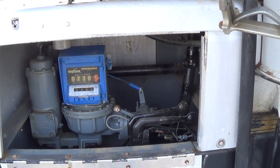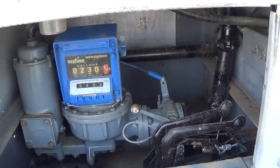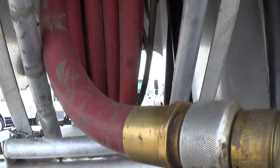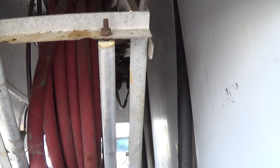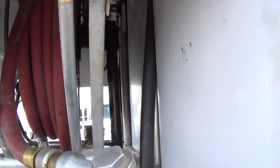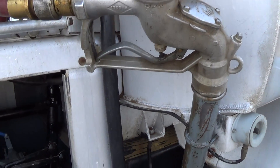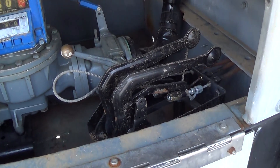It has a 2 inch Neptune meter and register with auto stop and ticket printer. It has an electric hose reel with around 120 feet of hose and an OPW nozzle. It has cable operated internal valves.